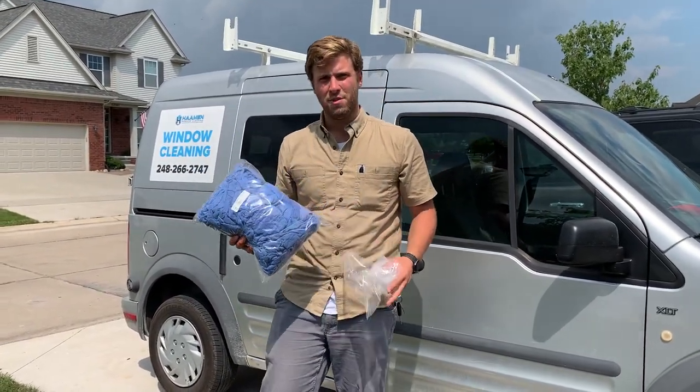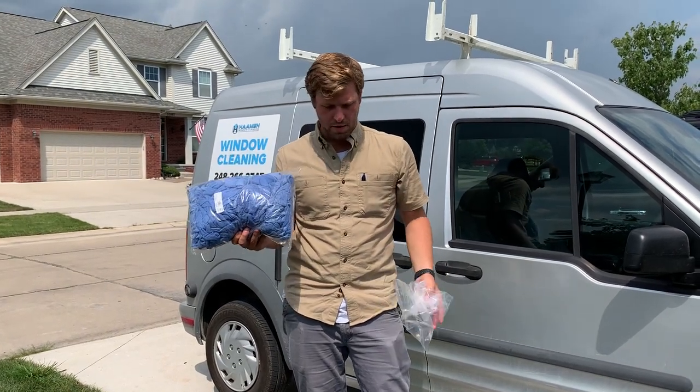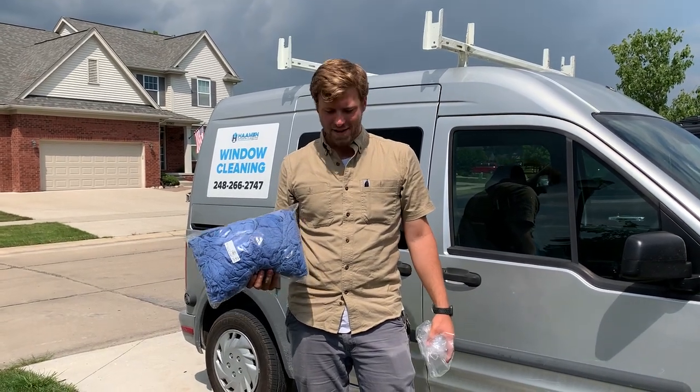Definitely search for local janitor supply stores in your area. If you're in a bind and just need some towels, you can find them. Sometimes we just run out of towels and you've just got to go buy some — seven bucks.